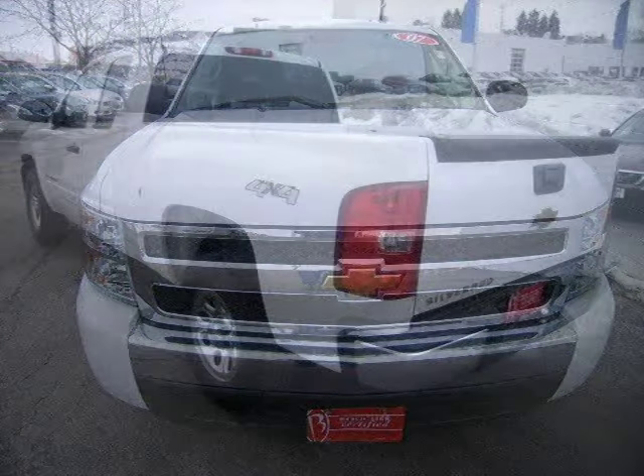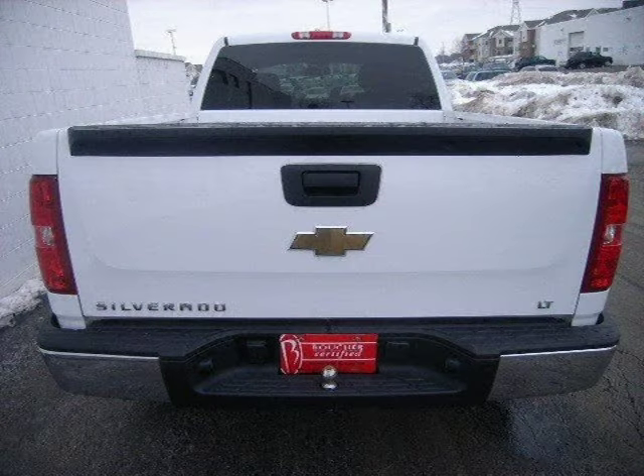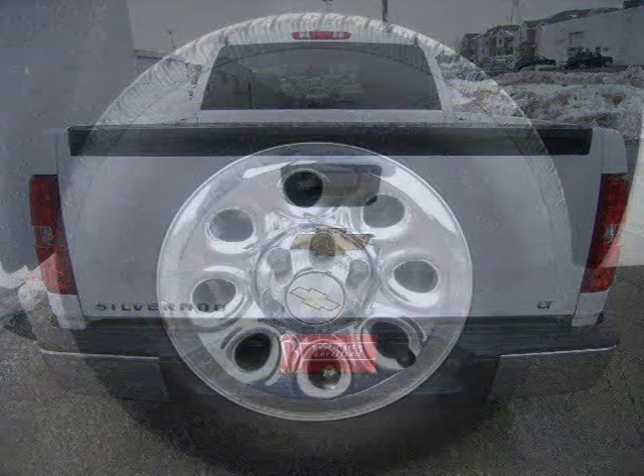This 2007 Chevrolet Silverado 1500 extended cab pickup is located in Waukesha, WI and had 56,927 miles on it. This extended cab pickup has a beautiful summit-white exterior paint color which is complemented by an interior color.